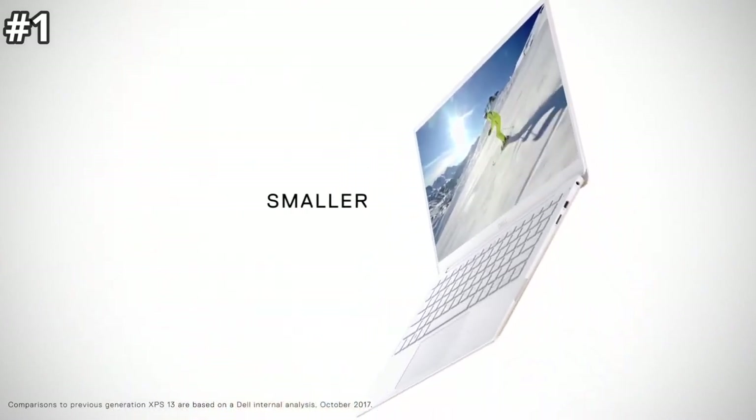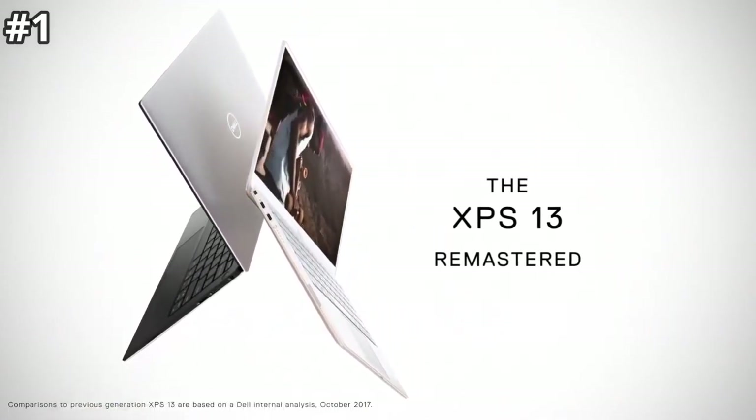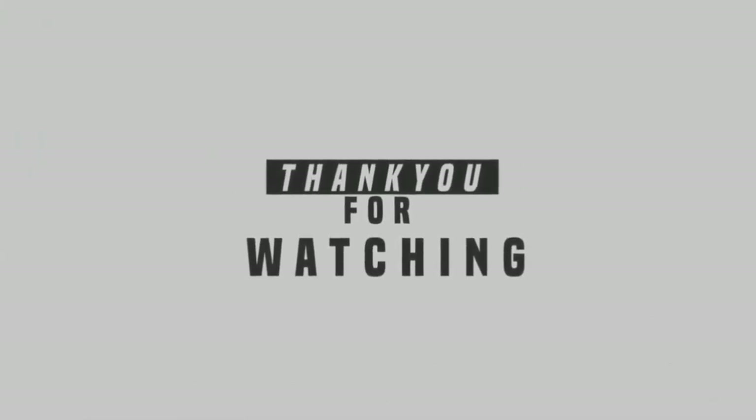The only downside is that the 4K screen demands more from the battery, so you do need to sacrifice a little of the XPS 13's longevity to upgrade it to 4K. Thanks for watching, and make sure you click the subscribe button below.